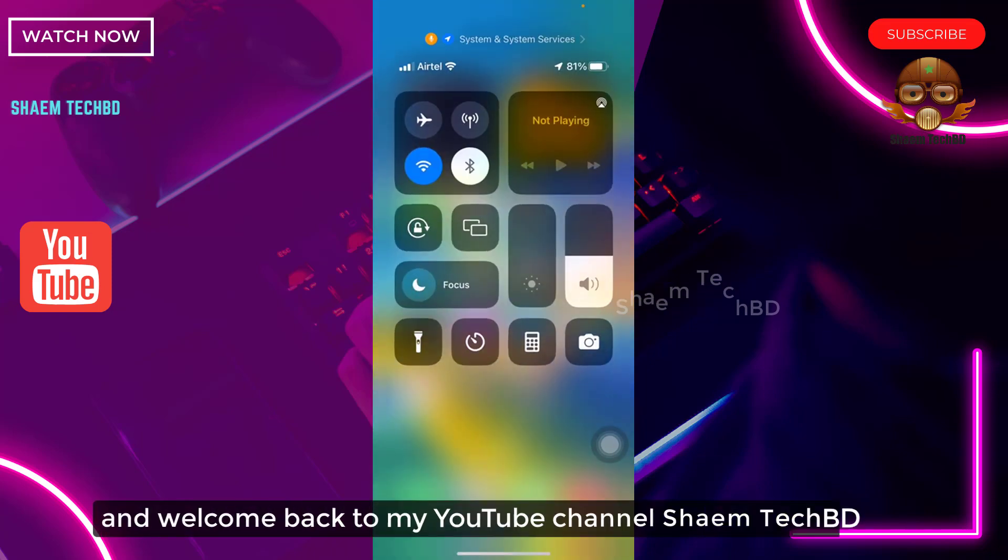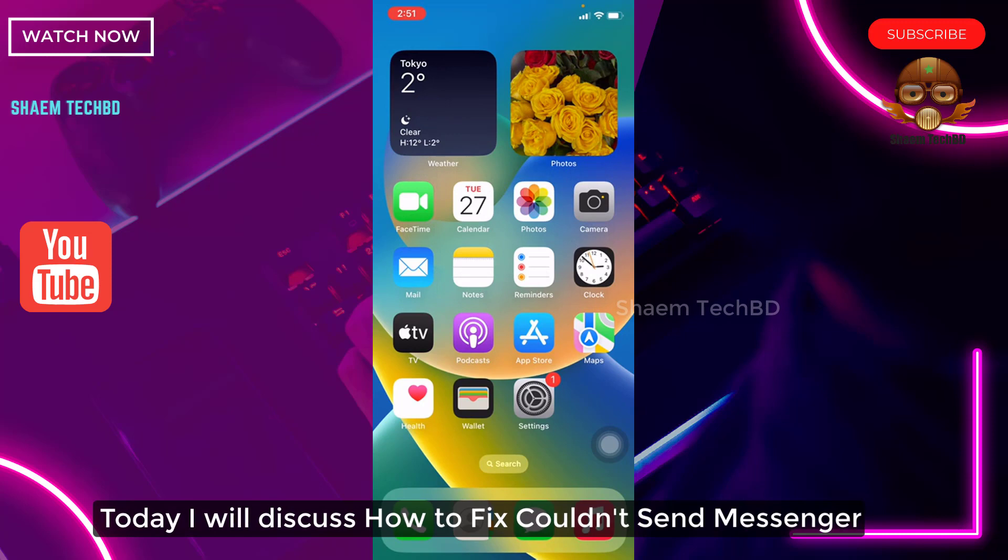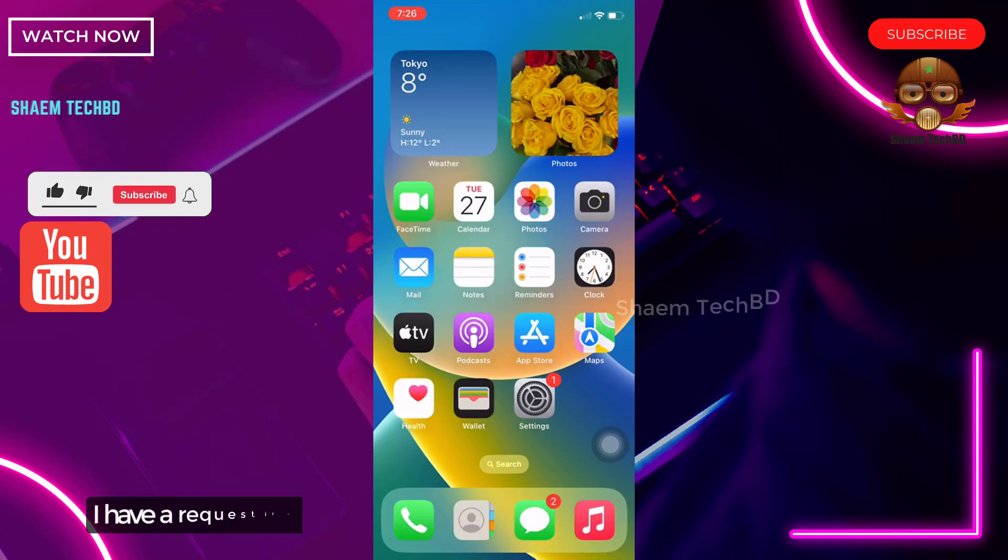Hello guys and welcome back to my YouTube channel SaimTechBidi. Today I will discuss how to fix couldn't send message on Messenger. If you are new to the channel, please subscribe and stay with us.